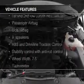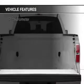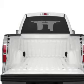The features include leather seats, split rear seats, privacy glass, and power steering.